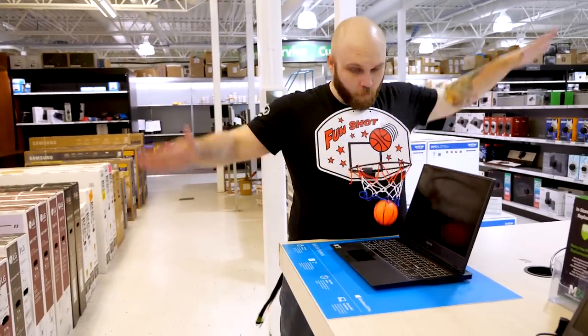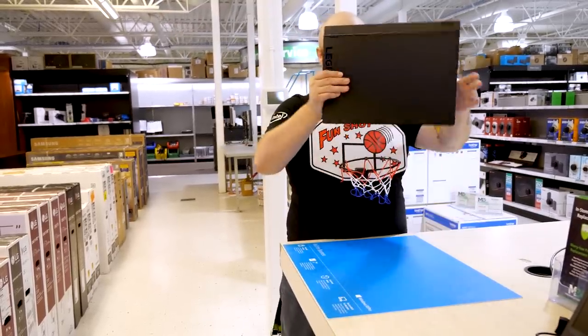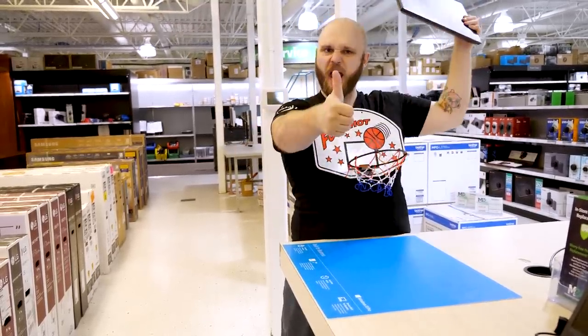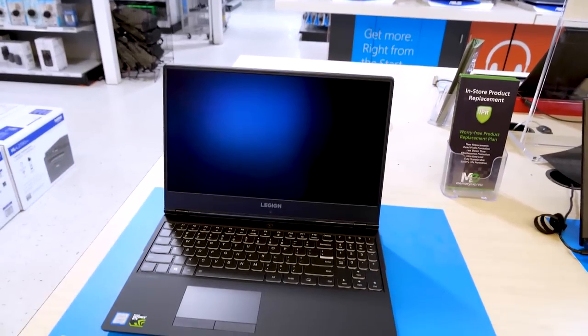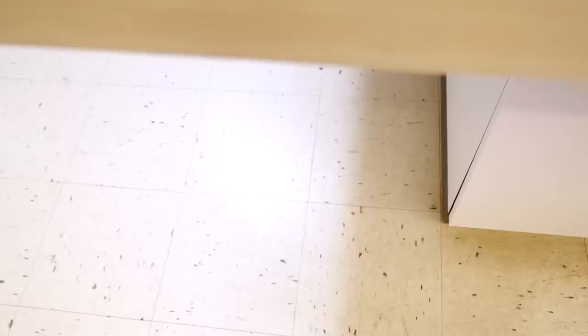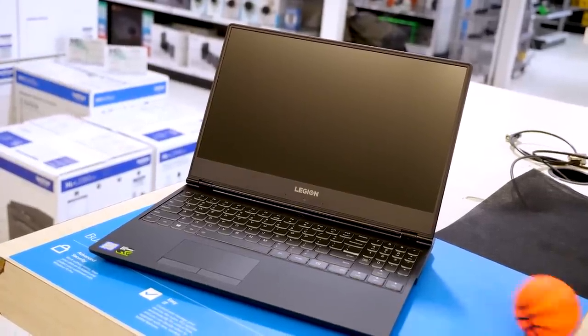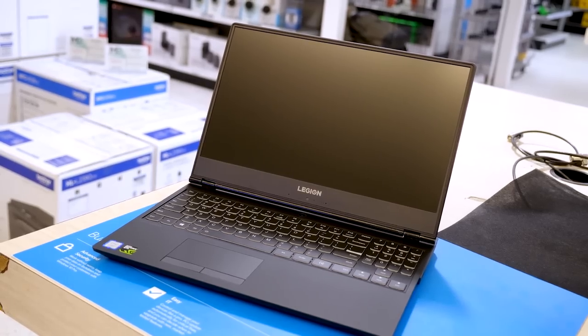You'll be performing a high-flying two-handed dunk with this Lenovo Y530. It's packed to the max with an Intel i7-8750H, 16 gigabytes of super speedy RAM, a one terabyte hard drive to store all your basketball memes, a 256GB SSD to play NBA 2K19, and a full HD 15.6-inch screen to watch fantastic plays.